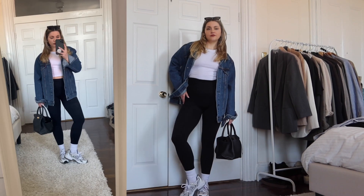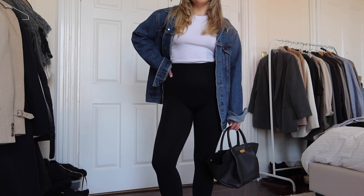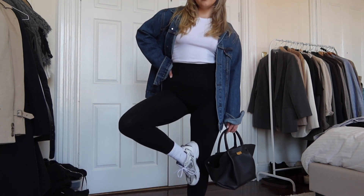Last but not least, we have leggings. This is self-explanatory — we all have them, we all love them. They're great to run errands in and look super cute when you throw on a denim jacket and just look more put together.